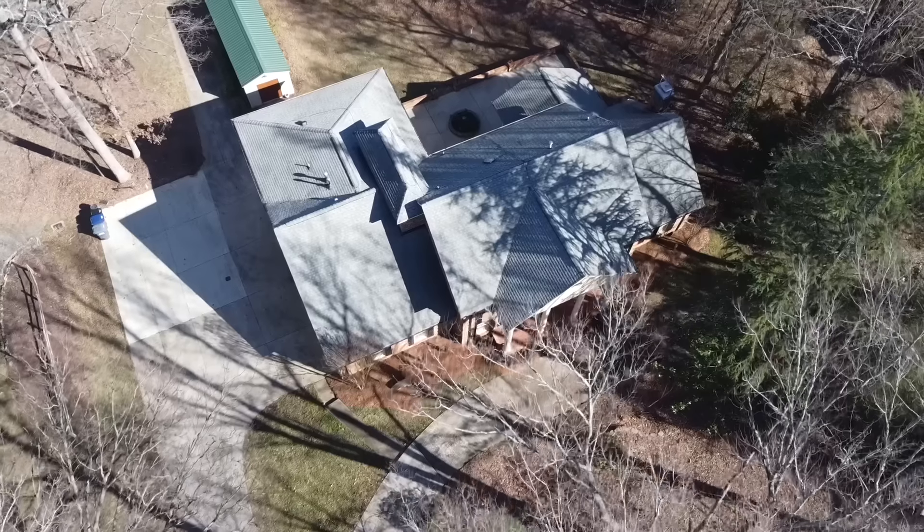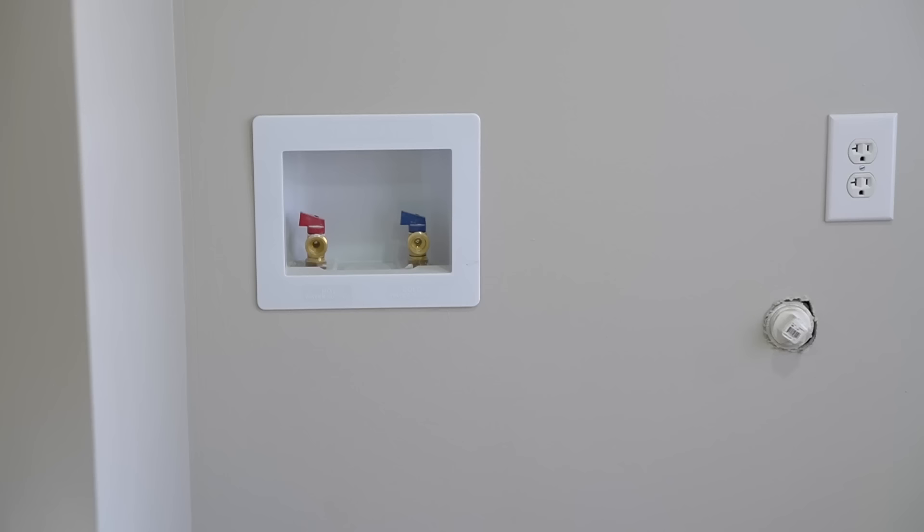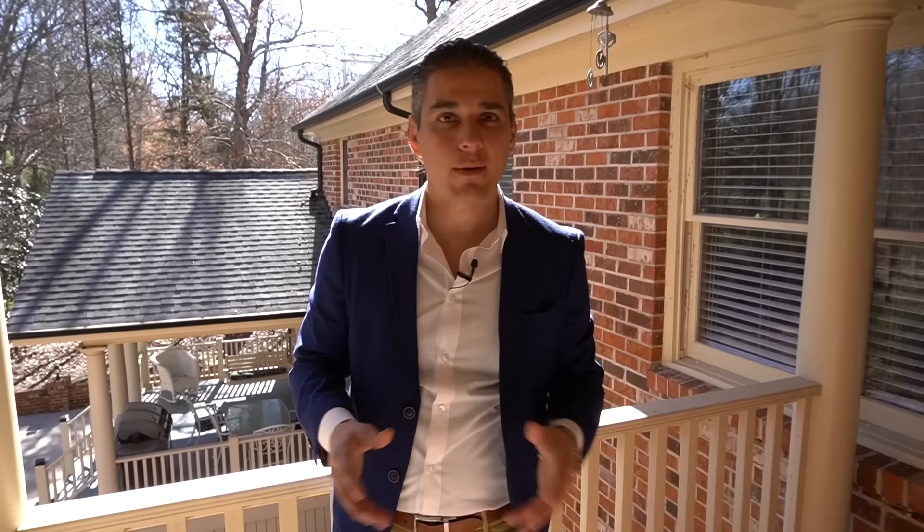The dining room flows easily into the kitchen. Here in the heart of the home, you're going to find solid surface countertops, stainless steel appliances, and a ton of wood cabinets, perfect for all the extra storage. Right off the kitchen, you'll find the kitchenette where you have bay windows allowing a ton of natural light in — perfect for those more informal dinners or a quick breakfast before the kids head off to school.